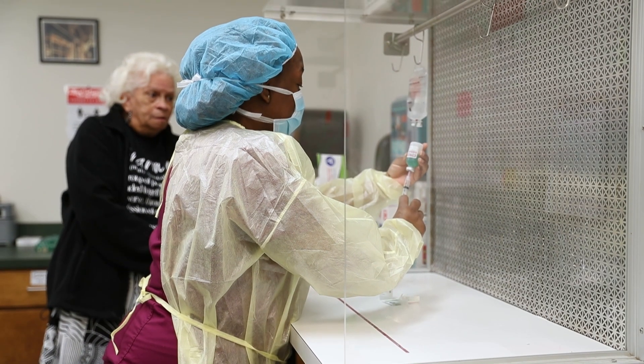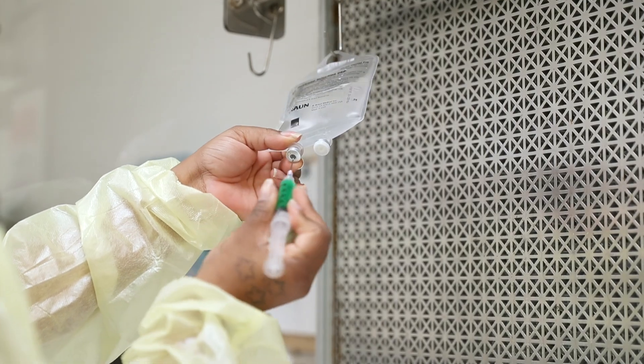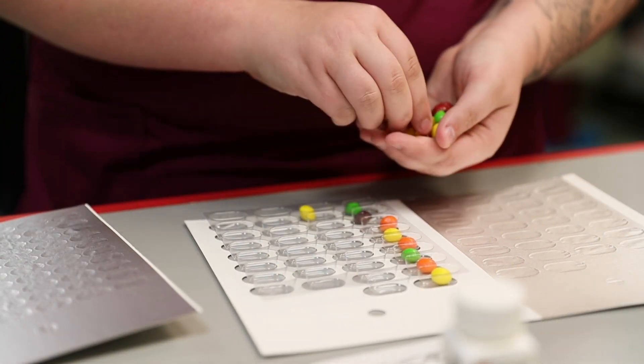I also teach them the hospital side, where they have to go into the hospital, make IVs, and get medications ready for a 24-hour supply for their patients.